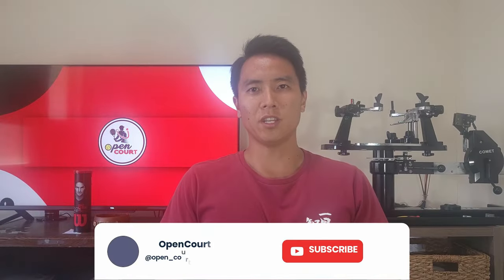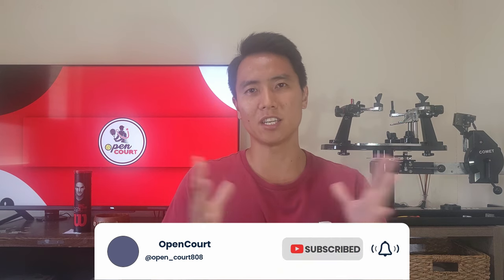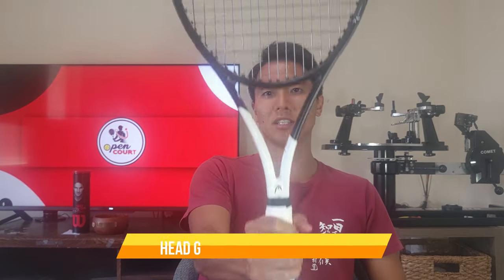Starting with Head rackets — my favorite brand — so I have the most Head rackets out of any brand. Right now I'm currently playing mostly with the Head Boom Pro. This was actually the first racket I ever reviewed on this channel, and when I demoed it I was very surprised by the balance of control and power. Spin level is okay, but I really like the overall balance between power, control, and feel.